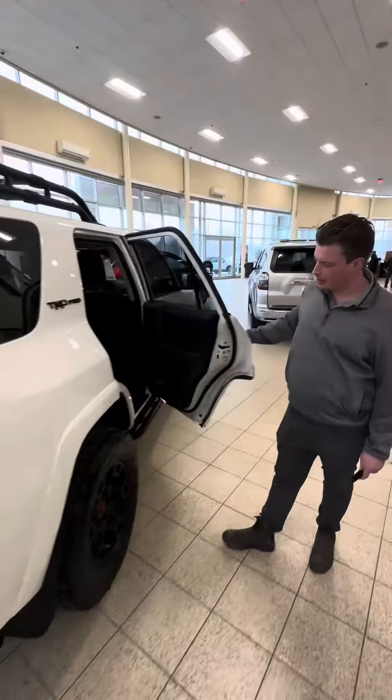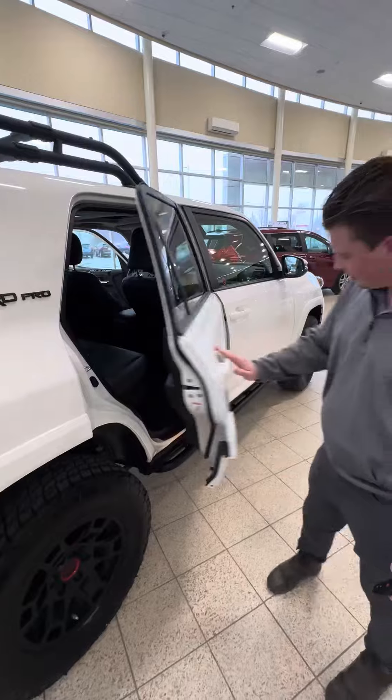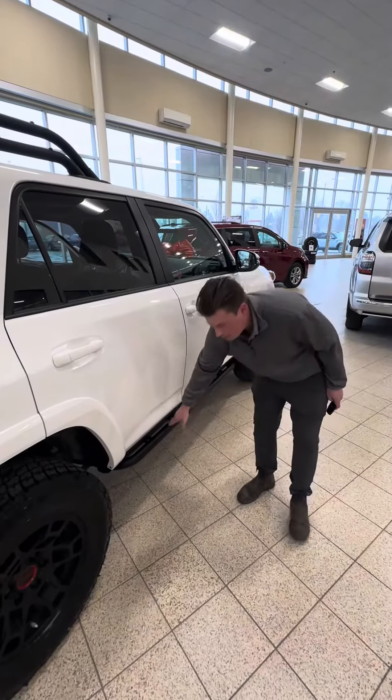We brought this vehicle inside the showroom because it's in such great condition. It's got the Fox suspension and comes with the running boards.